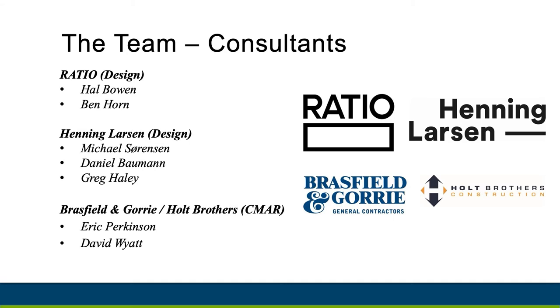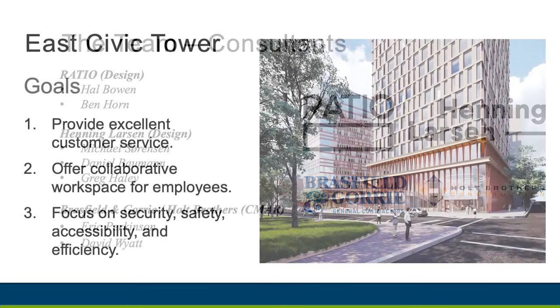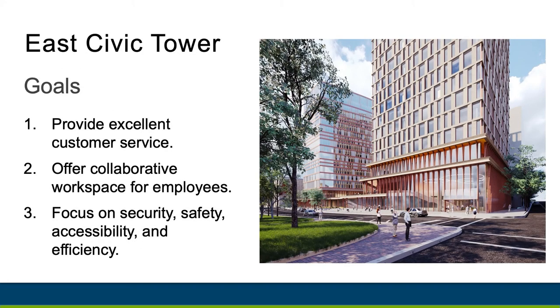Brassfield and Gorrie will also be working with Holt Brothers Construction to carry out construction tasks for the building. The project officially began with a programming phase, which included getting input from multiple stakeholders. This feedback was used to set cohesive and tangible goals for the project. We identified three main goals that are the foundation to a successful project.